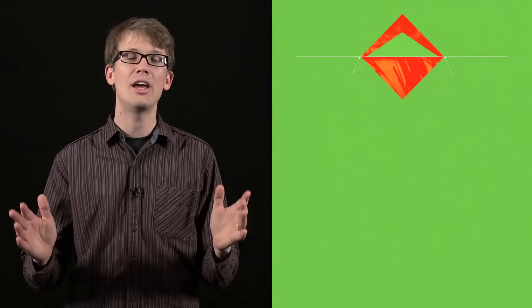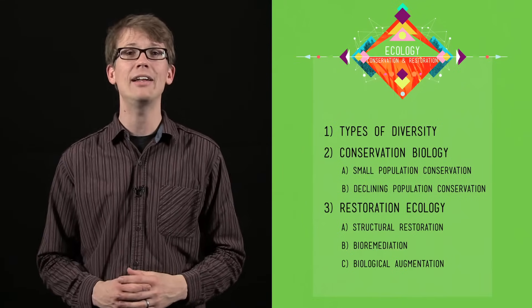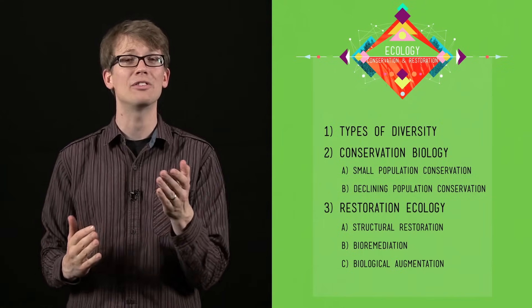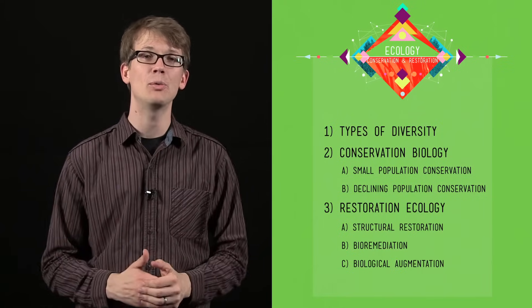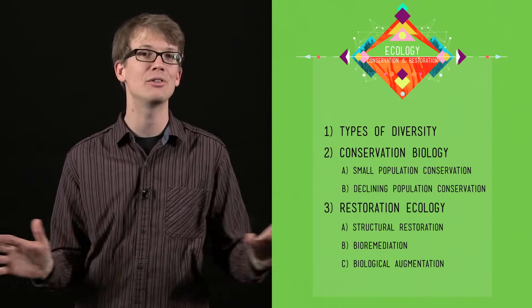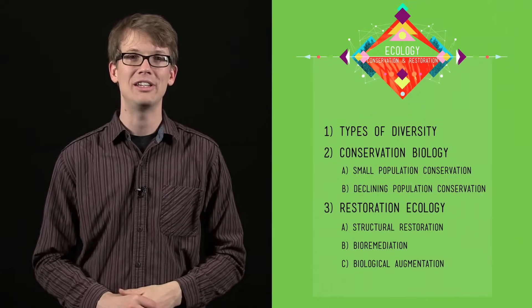Thank you for joining me on this quick three-month jaunt through the natural world. I hope it made you smarter, not just in terms of passing your exams, but also in terms of being a Homo sapien that inhabits this planet more wisely. Thank you to everyone who helped us put these episodes together: our technical director Nick Jenkins, our editor Caitlin Hoffmeister, our writers Blake DiPastino, Jesselyn Shields, and myself, our sound designer Michael Aranda, and our animators and designers Peter Winkler and Amber Bushnell. There's more Crash Course coming at you soon — if you have any questions, comments, or ideas, we're on Facebook and Twitter and of course down in the comments below. We'll see you next time.